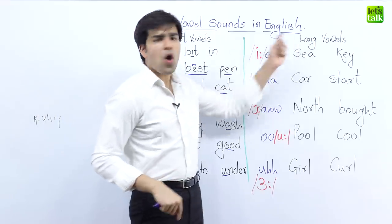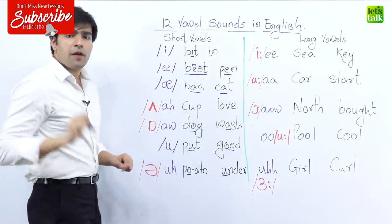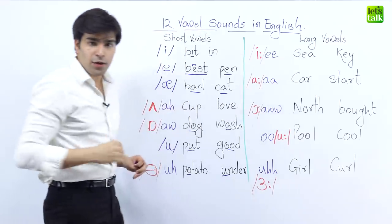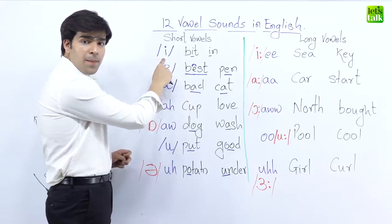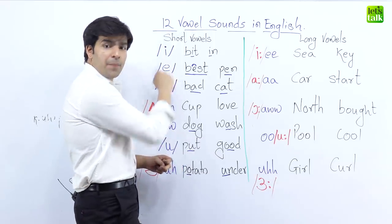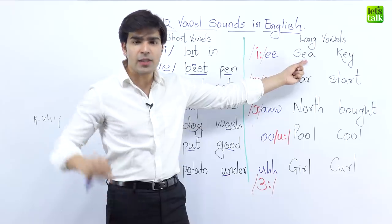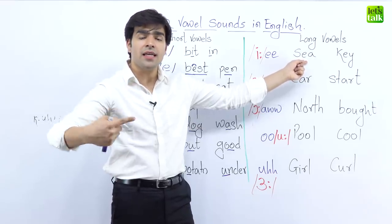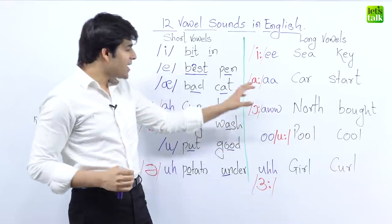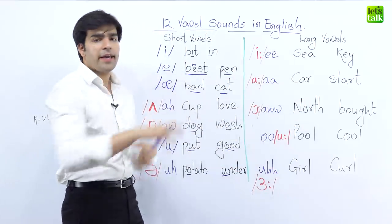Now let's look at the long vowel sounds. On the left hand side we have the short sounds, and on the right hand side we have the long versions. For example, the short 'e' here becomes a long 'ee' on the right hand side. In the word 'see,' it's not 'see' — it is 'see.' The moment you add the wrong sound to a word, English becomes funny.